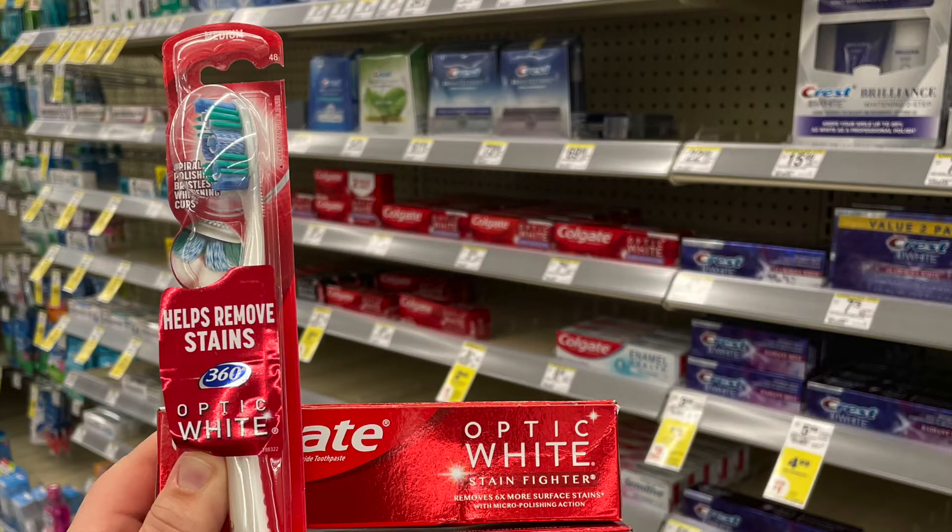I did not pick this up, but this is a really good deal if you're in need of a toothbrush or some toothpaste. Colgate is on sale for $2.99 this week — you're going to want to pick up three of them. There's a $3 off two digital coupon attaching. You're going to pay $5.97, but you get $5 back in Walgreens cash, making three of them only $0.97. If you need some toothpaste or toothbrushes, this is an awesome deal.